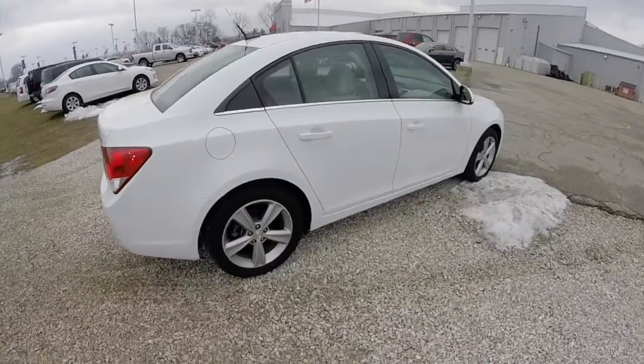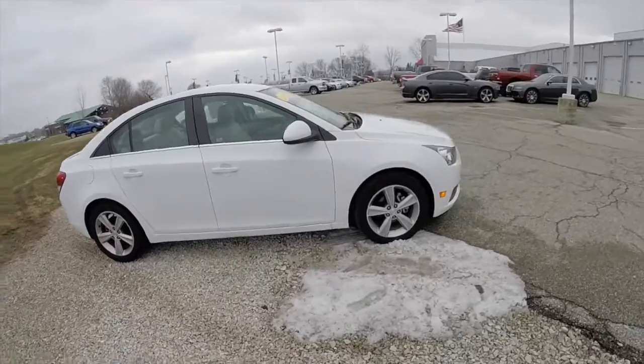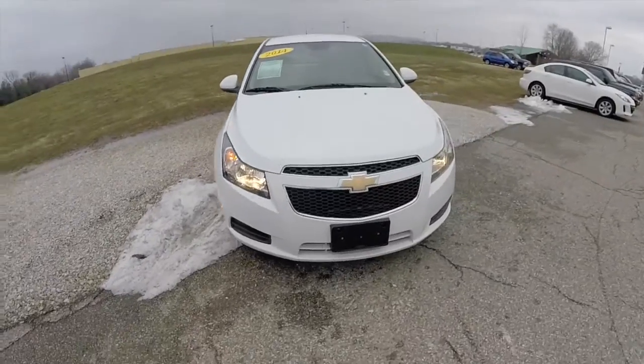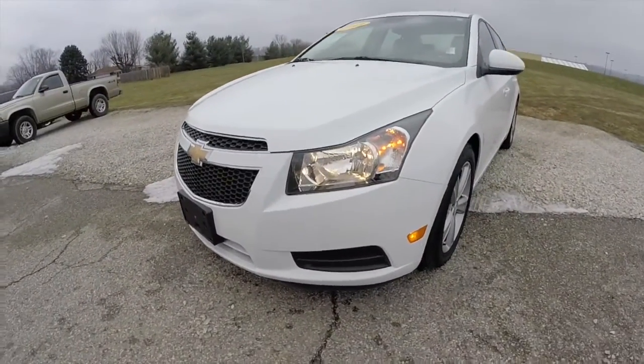This does conclude our quick walk around look at this 2014 Chevrolet Cruze LT. If you have any questions or would like to see this vehicle, please contact our showroom. One of our friendly sales staff will be more than happy to answer any questions you may have. And as always, thanks for watching.